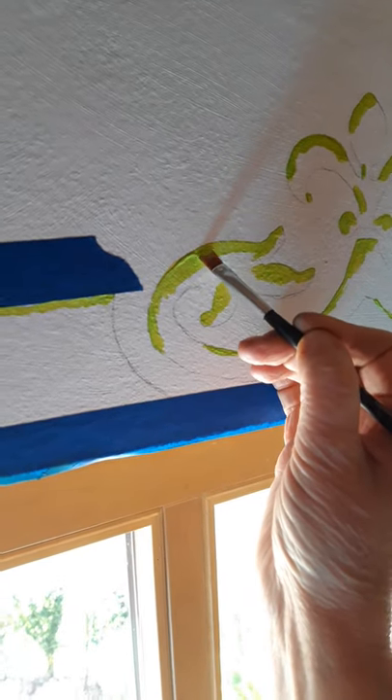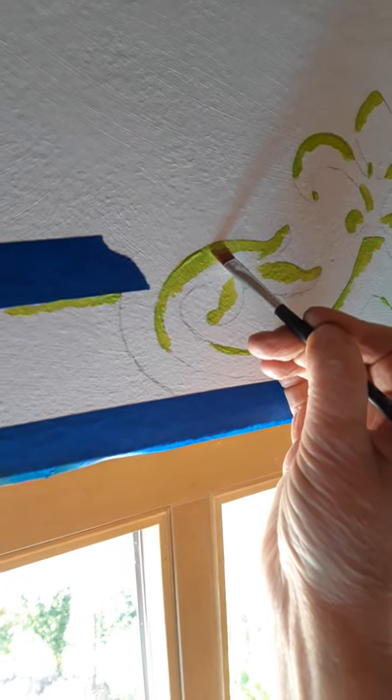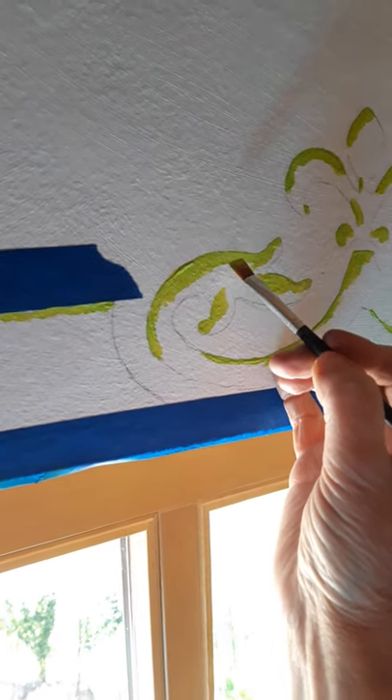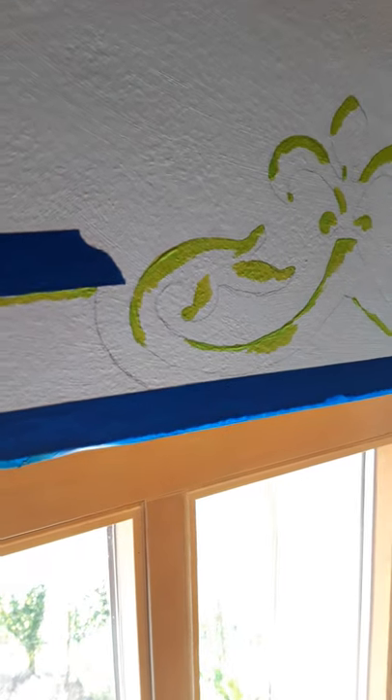I'm trying to create a physical edge as well, but this particular color chosen by the client is transparent, so it's not covering up very well, and I want it to make more of an impression.